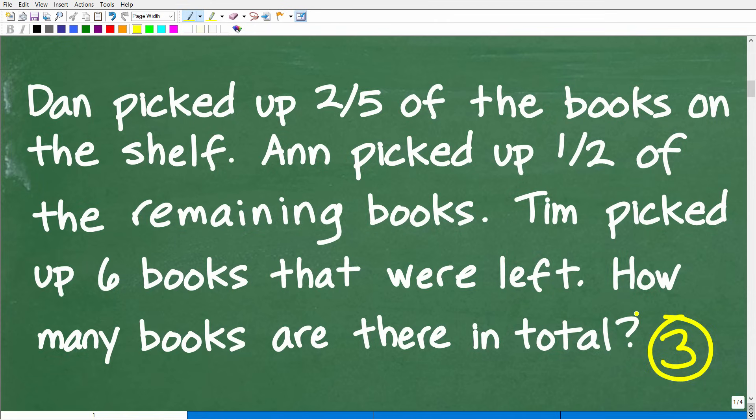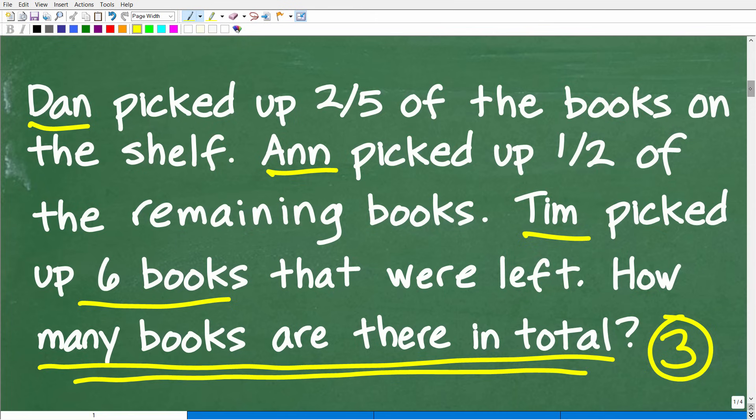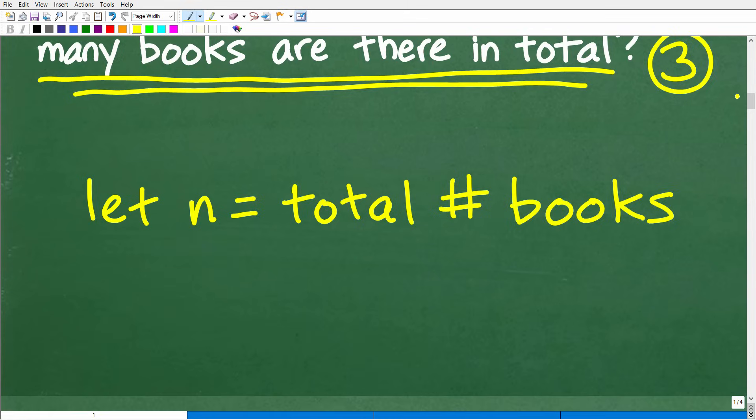Read it again and again. Once you're super clear about the information and the question, you can come up with a strategy. We're looking for the total number of books on this shelf. We're looking for an unknown value, so let's use algebra and establish a variable. We'll use the variable n to represent the total number of books.